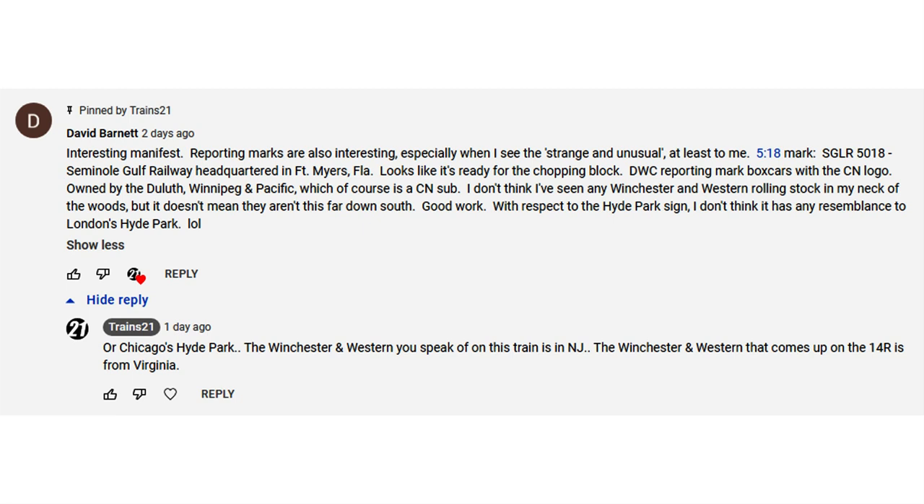David also talks about the Winchester and Western Railroad. If you didn't know, there are two Winchester and Western railroads — same company but operating in two different states. There's one in New Jersey and one in Virginia. The one in Virginia is really easy to see because you can spot it right from Interstate 81 going north or south, so if you've been wanting to railfan the Winchester and Western in Virginia, it's very easy to spot.